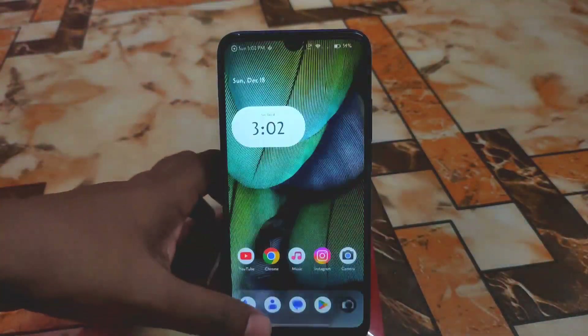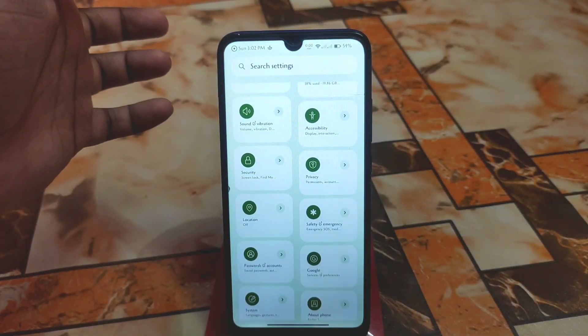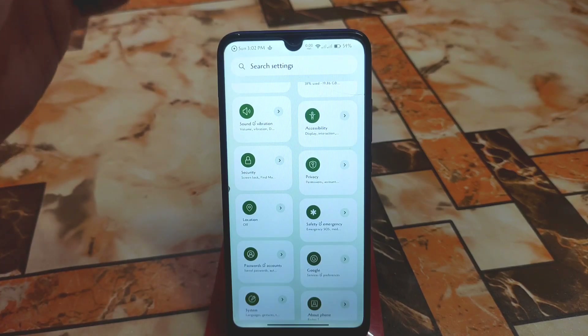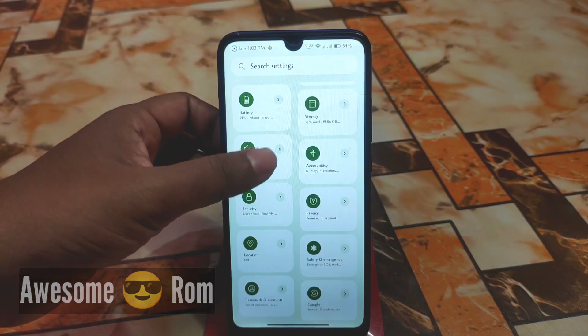Super smooth — butter smooth. This ROM always comes with huge and heavy customization, and still it's really, really super smooth. Now let's talk about other things.